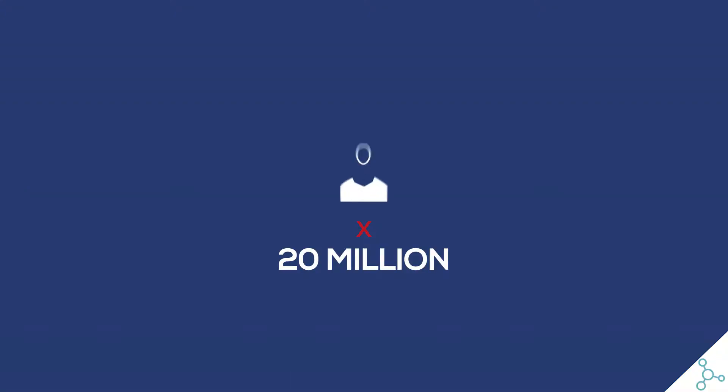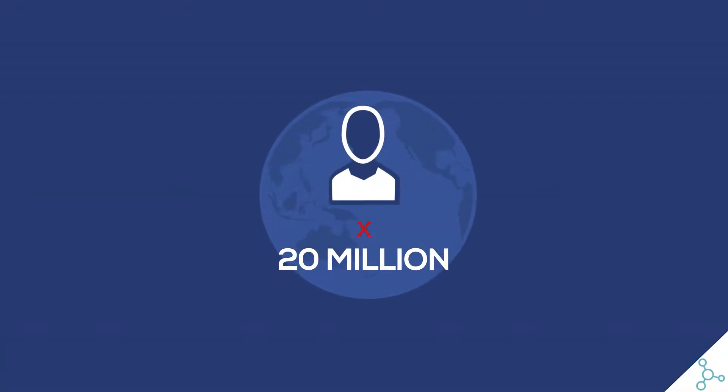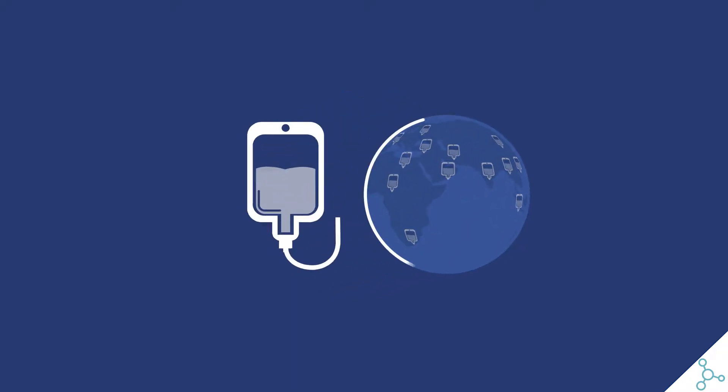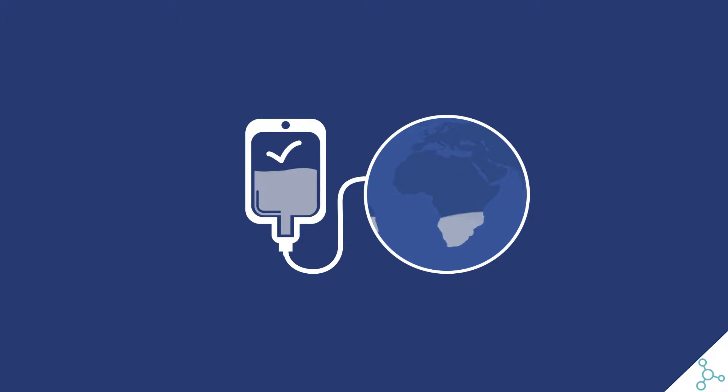Each year, almost 20 million new cases of cancer are diagnosed all over the world, and the need for chemotherapy products continues to increase. Ensuring a constant supply of quality products is a major public health challenge in every country.